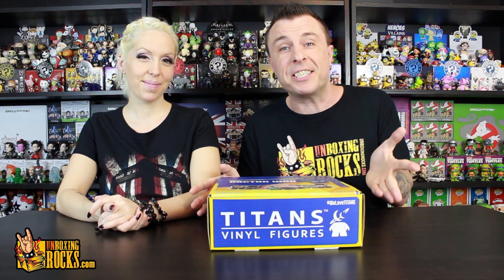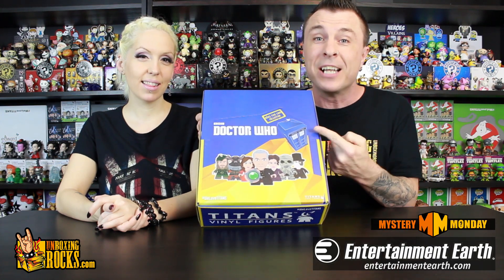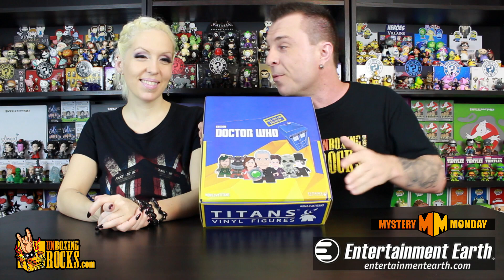What's up guys? You're watching episode number 60 of Mystery Monday! Entertainment Earth sent us a full case of the Doctor Who Titans Vinyl Figures, The Rebel Time Lord Collection, and they have another one for us to give away to one of you guys. You ready, Mix? Alright, let's do it!